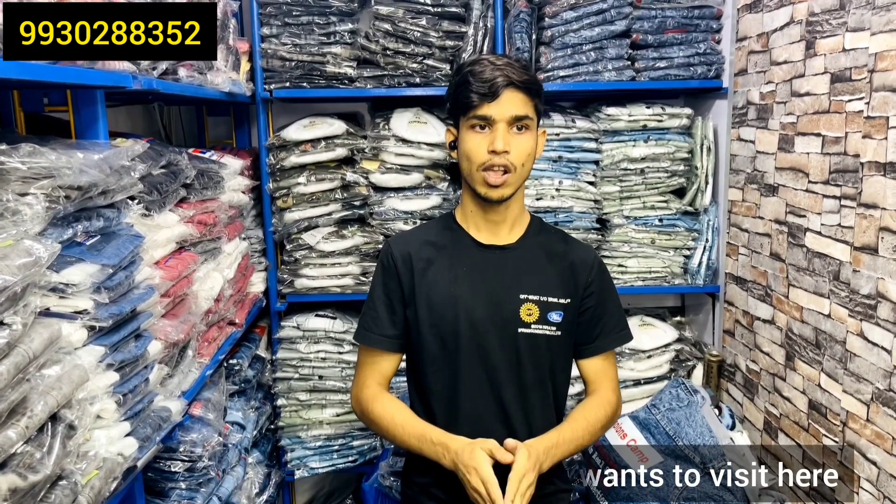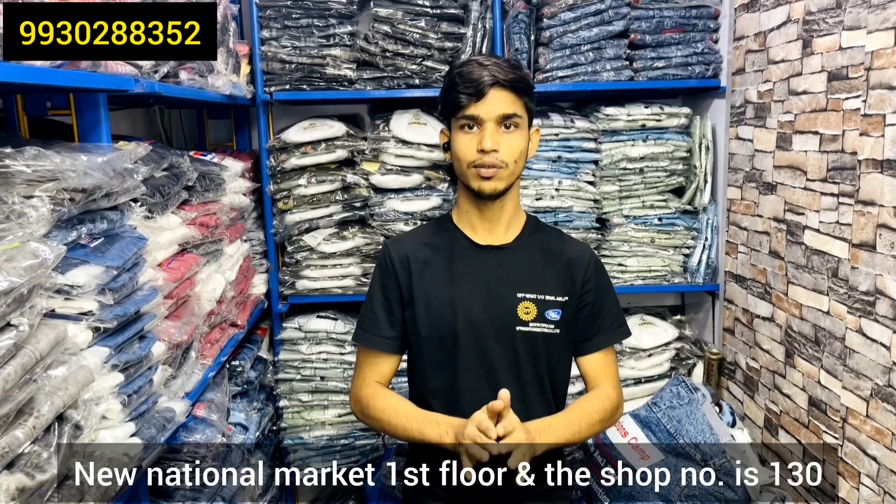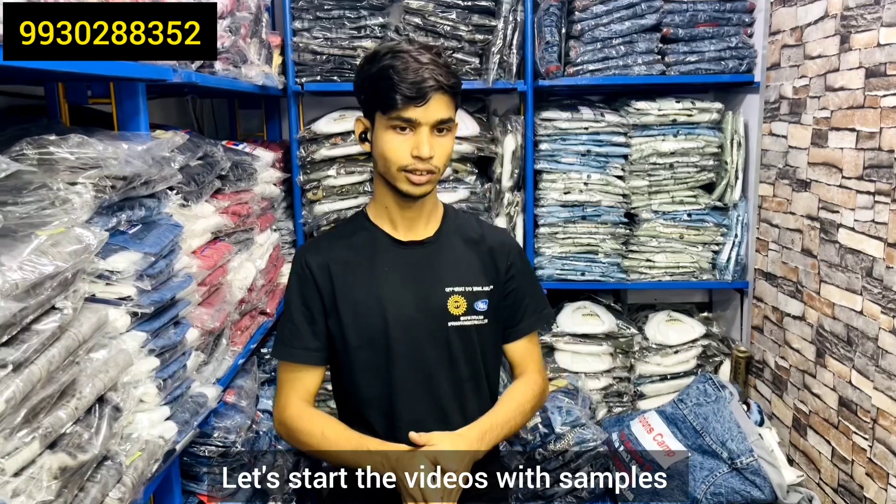Next time, please. So the address is clear — New National Market, 1st floor, shop number 130. So let's start our video and show the samples.